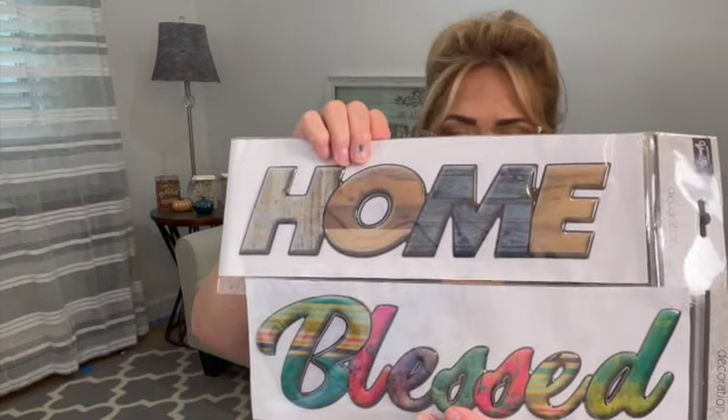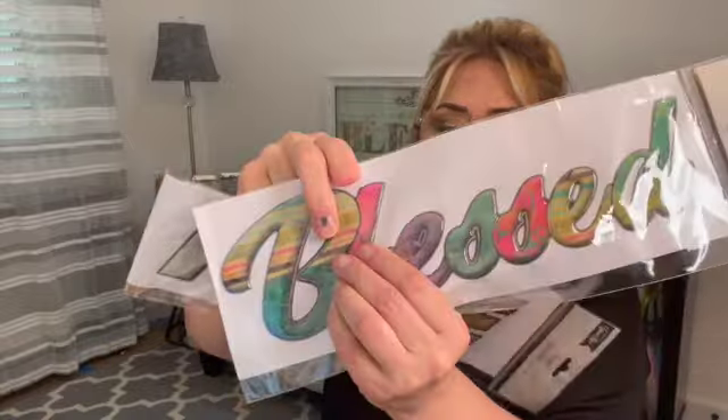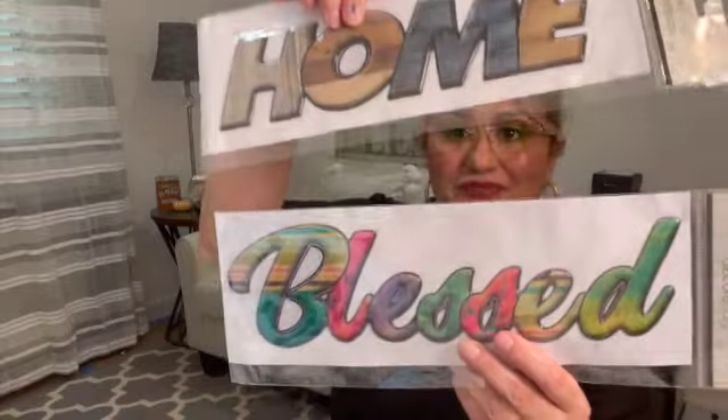The jingle bells have little snowflakes at the bottom — very nice, and all for one dollar. If you go to Hobby Lobby, Joann's, or Michael's, you are not going to pay one dollar for jingle bells. I also found the puff signs — this one says 'Home' and 'Blessed.' They are like a puffy type of sticker. I thought these were really cool and I'm going to put these in the giveaway.